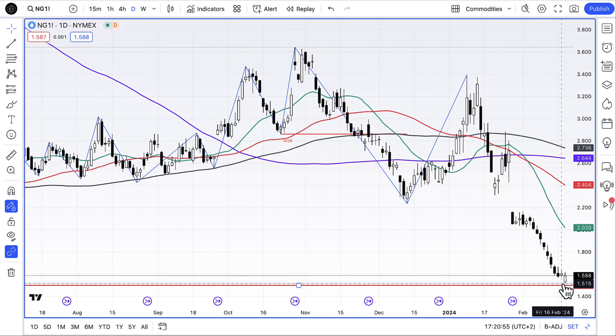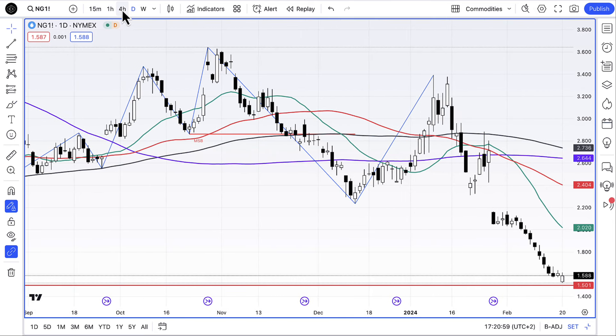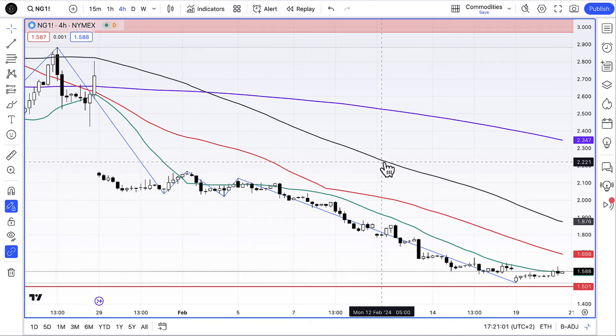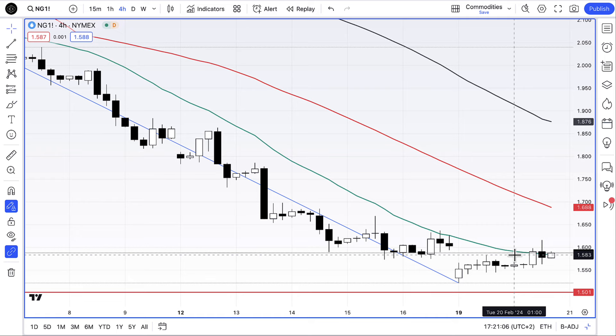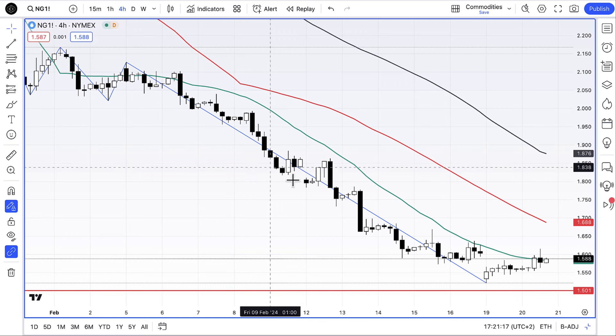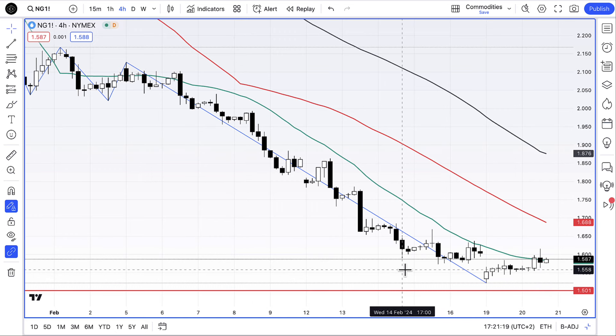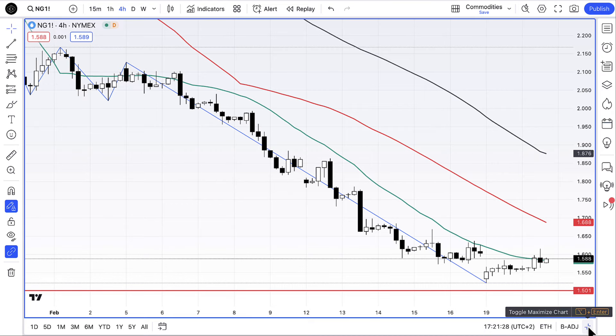We're long on natural gas and we tried to bounce today — we've got that nipple formation I talked about in the last video. Looking at the 4-hour chart, we're just trying to bounce. There's a 20-period moving average on the 4-hour we need to break above and close above, and we haven't done so just yet. But it's looking a bit better now; we're getting this U-shaped formation just trying to form — doesn't mean we can't get lower. I've linked the previous video at the end of this one.